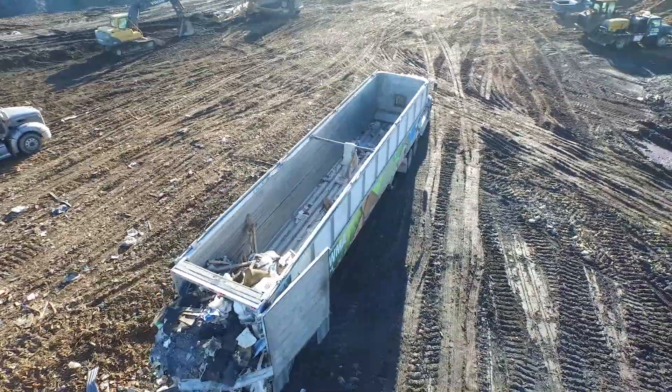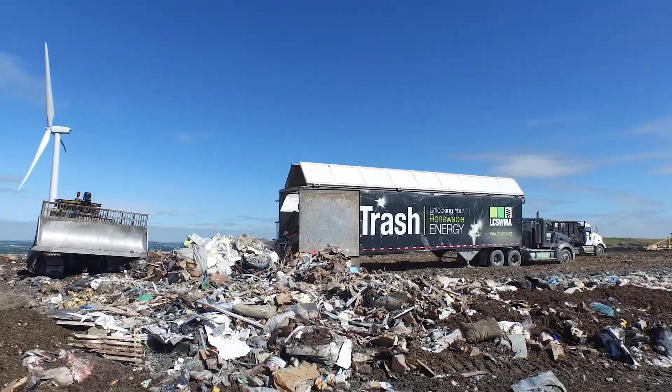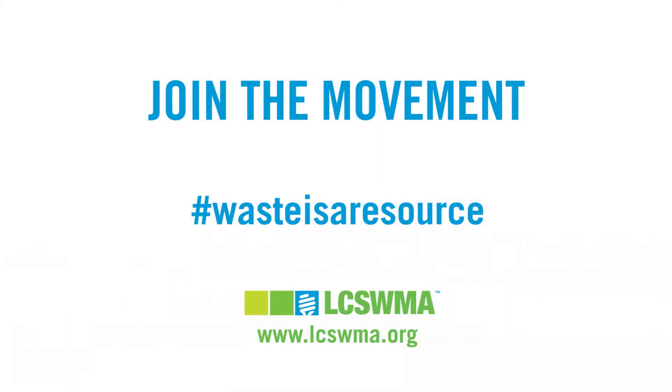The Fry Farm landfill represents just one of the many ways Lixwama uses waste to make great things happen in our community. We invite you to learn more and join the movement to make waste a resource for a better future.